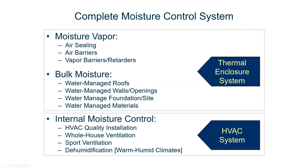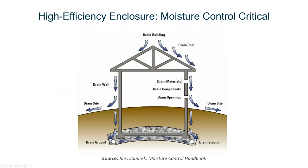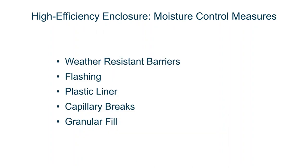On the inside, we have to be more cognizant of keeping moisture under control, so HVAC has to add humidity management into the mix. We have to effectively address quality installation, whole house ventilation, and spot ventilation. In warm and humid climates, dehumidification is not extra credit — in a high performance home, it's mandatory. The basic strategies are draining water off the roof, walls, openings, site, and foundation. The weather-resistant barriers, flashing details, poly liner under slabs, capillary breaks between the stem wall and footing, granular fill below slabs — all these things help get moisture away from the building. That's a complete water management system.